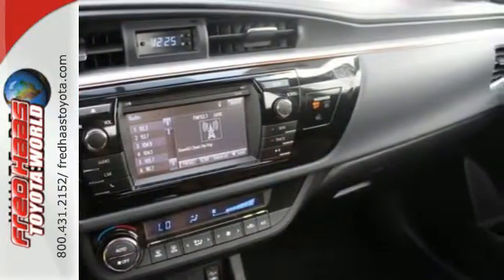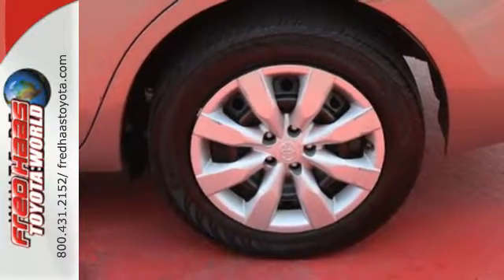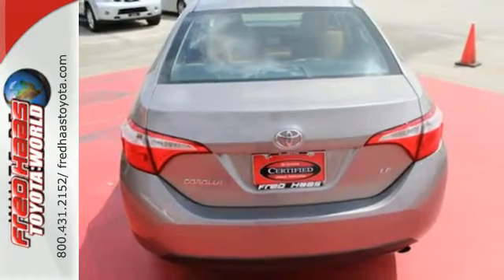You'll get Bluetooth wireless, LED daytime running lights, and a tire pressure monitor. Plus you'll have Toyota's Star Safety System on your side, which includes anti-lock brakes, eight airbags, and enhanced vehicle stability control.